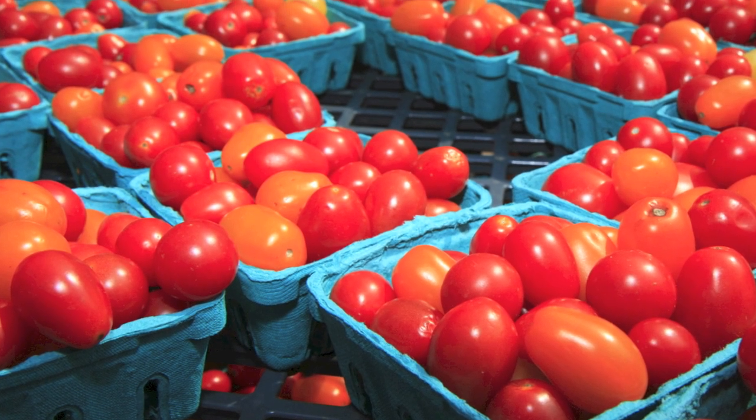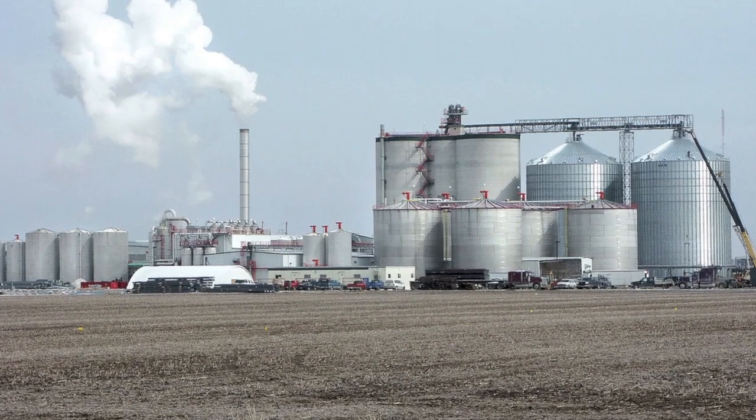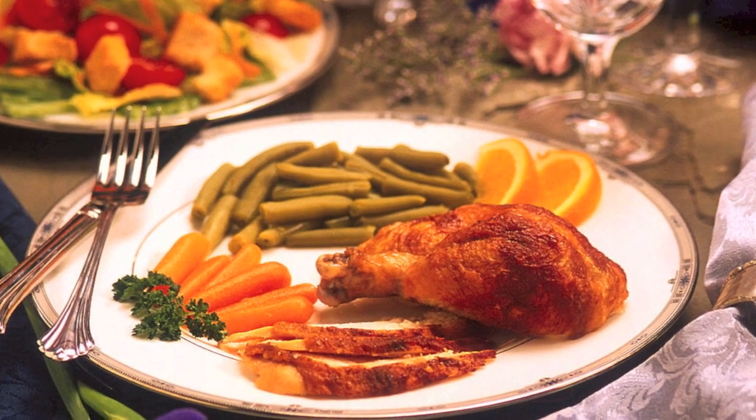Meeting these demands for crops will be a substantial challenge, one that taxes the capability of our food system. But to increase global food availability, we can also look at the crops that we're currently growing and how we're using them to see if we can feed more people with current levels of crop production.